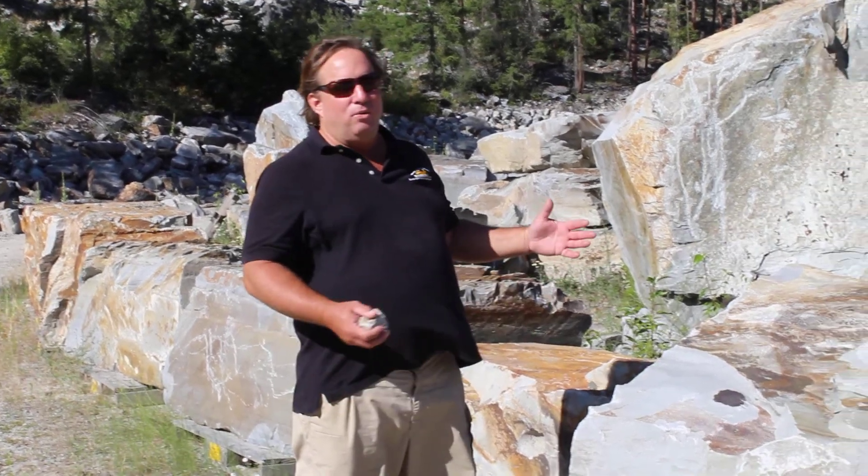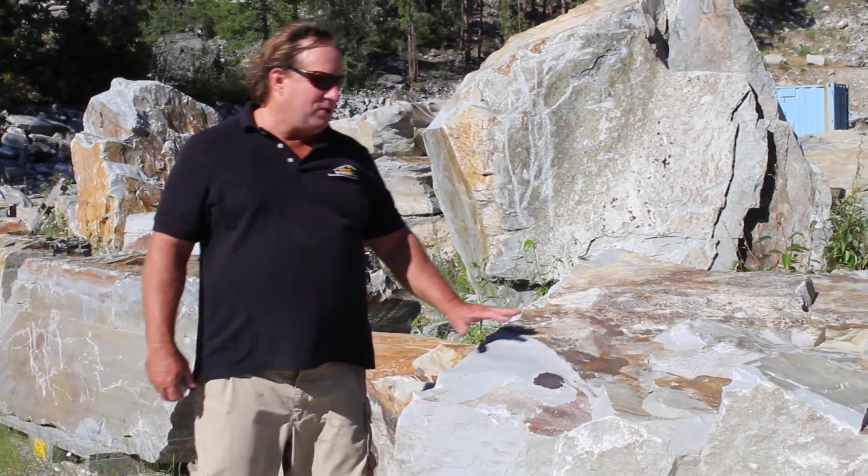Hi, this is Chris and today I'm up in Montana, in front of — or with — the world famous Chief Cliff Stone.